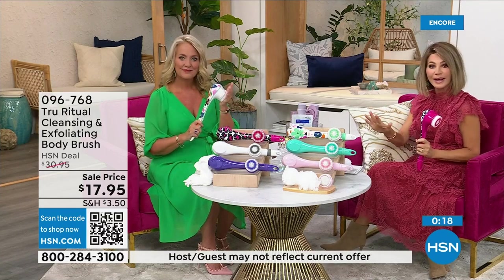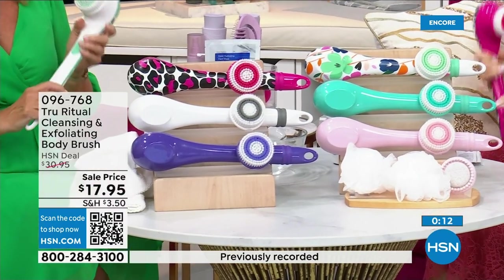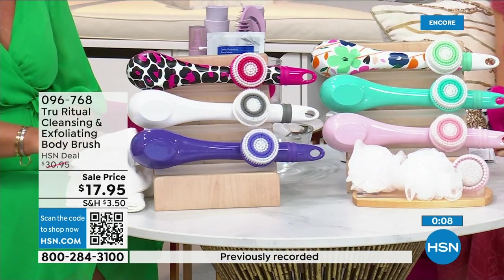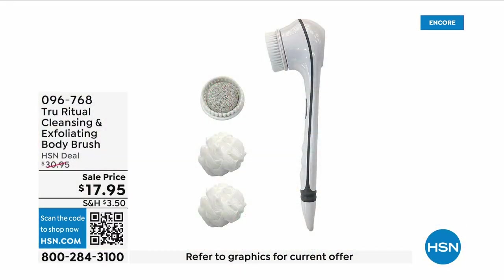If you're even thinking about getting these you've got to order now before they're all gone. White — last call. Pink — last call. There's turquoise, floral, and pink leopard print. It's three dollars and 59 cents — don't forget everything is on five interest-free credit card payments. This is a no-brainer.